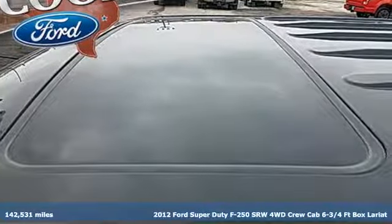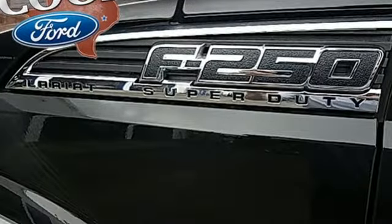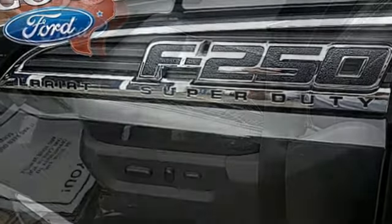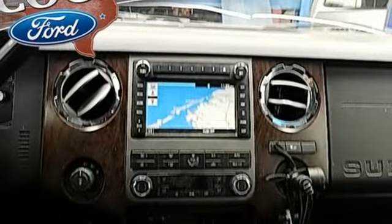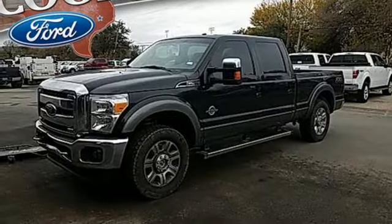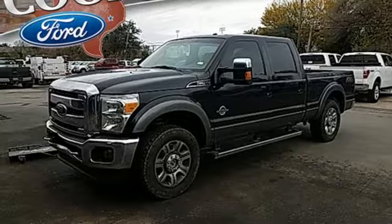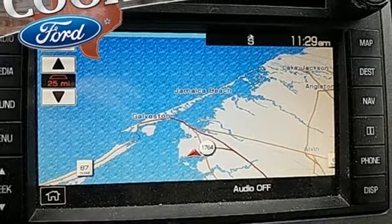A great vehicle is comprised of great features like these: Bluetooth wireless audio streaming, power heated mirrors, dual zone climate control, rear parking sensors, leather bucket seats, Triton engine, trailer brake controller, electronic shift on the fly, and automatic transmission. See it for yourself when you take it for a test drive.